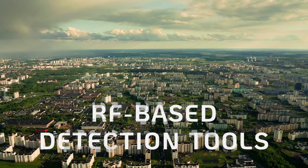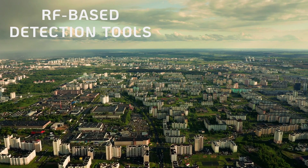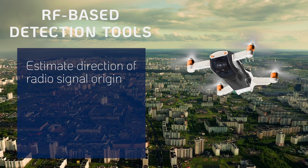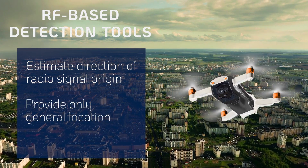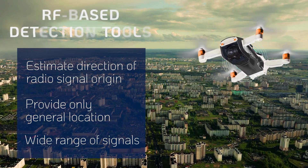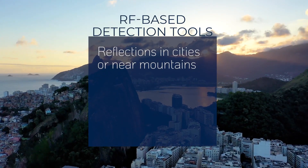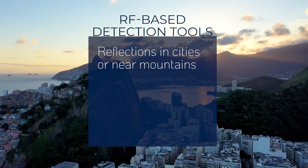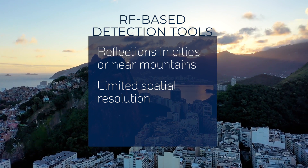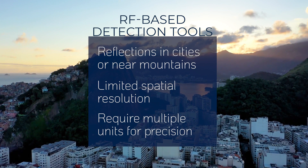Traditional RF-based detection tools like directional finders rely on RF fingerprinting. By monitoring frequency bands and estimating the direction of origin, these sensors can provide a general location of the drone. However, they may generate false alerts due to the wide range of signals present in ISM bands. In urban or mountainous areas, RF reflections can cause directional finders to indicate the wrong direction. Furthermore, their spatial resolution is limited, making it challenging to obtain the precise location of the drone.